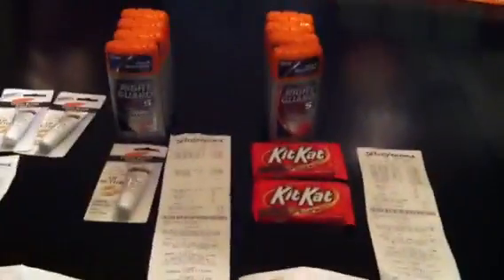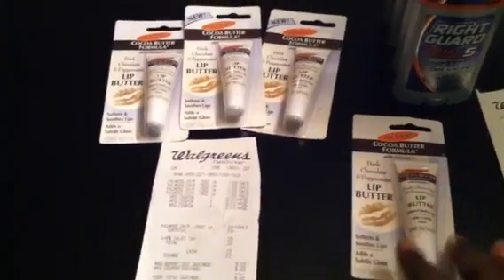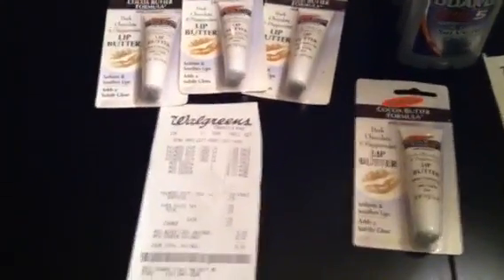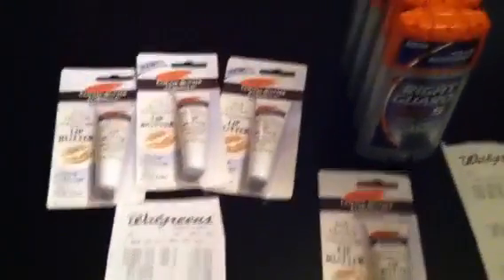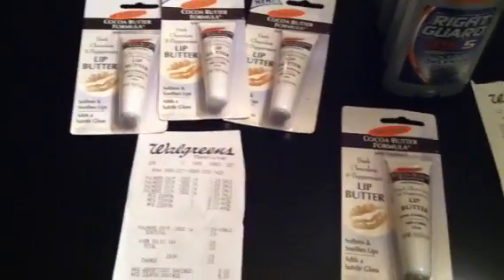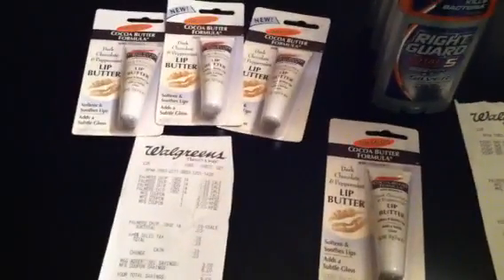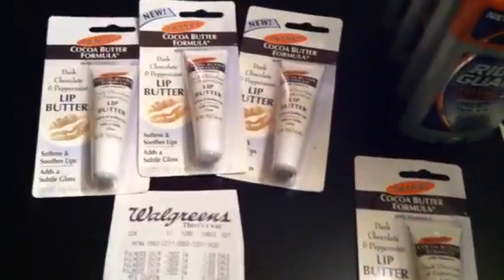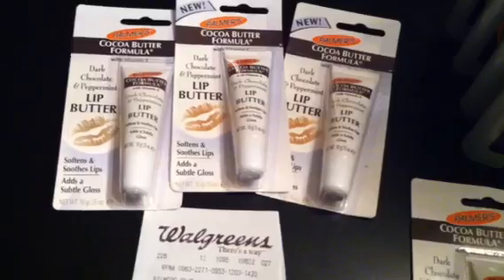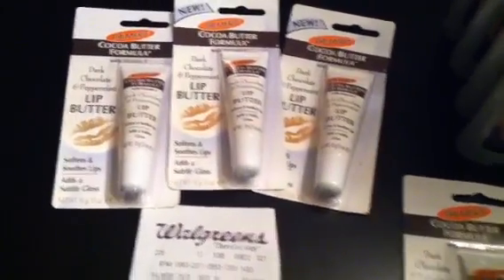That's my haul for Walgreens tonight. This store had a whole row of these lip butters — about 20 on the shelf — but I only had four coupons on me. So I'm definitely going back to that store tomorrow once I print out some more coupons, because they were stocked with those. And they're absolutely free — don't forget to go to Walgreens and pick these up. They're $1.99, and you use that $2 coupon to get them for absolutely free.